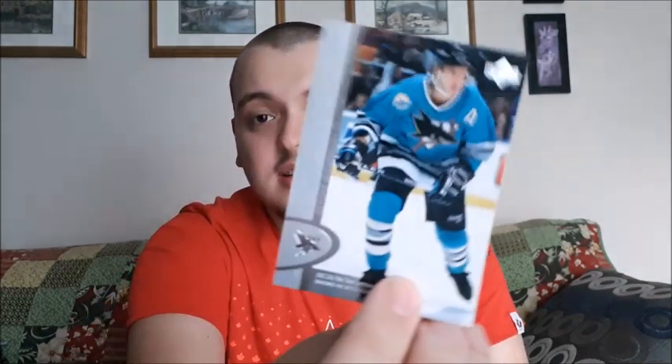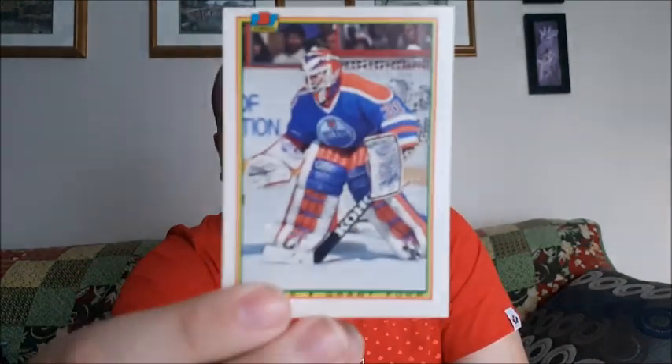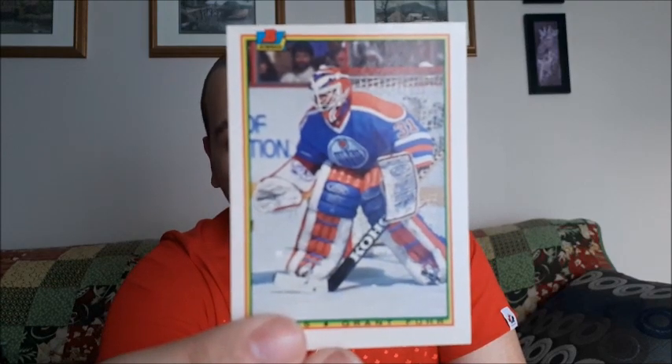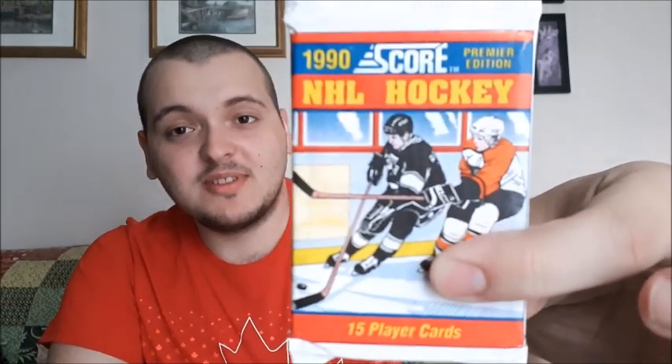You're supposed to get four cards in here. Let's see — Nicholas, Darren Churcott, Grant's Fuhr (I always mispronounce that one, do apologize) — I like that one for my goalie collection — and Darnell Nurse. So that one's not too bad.